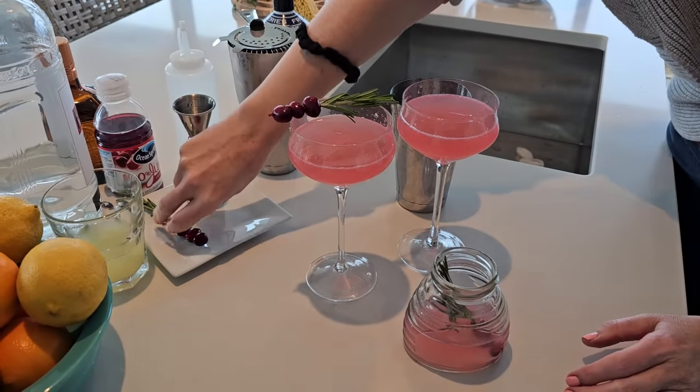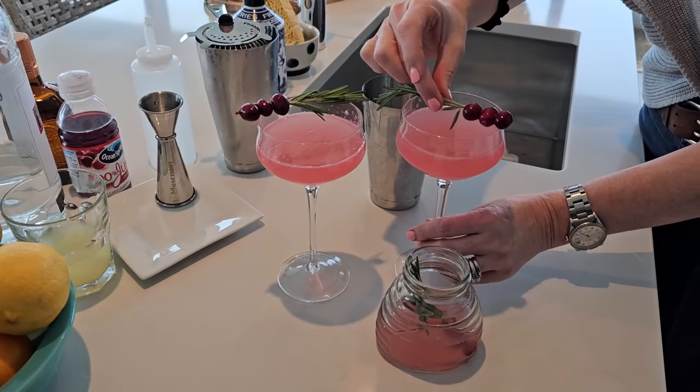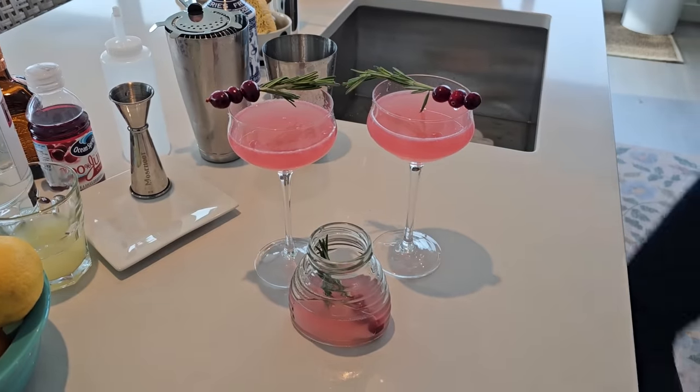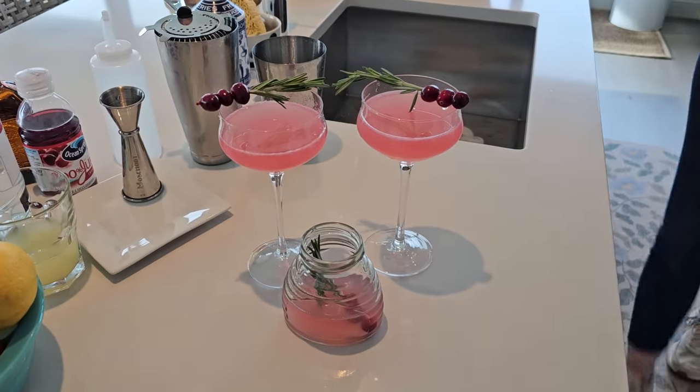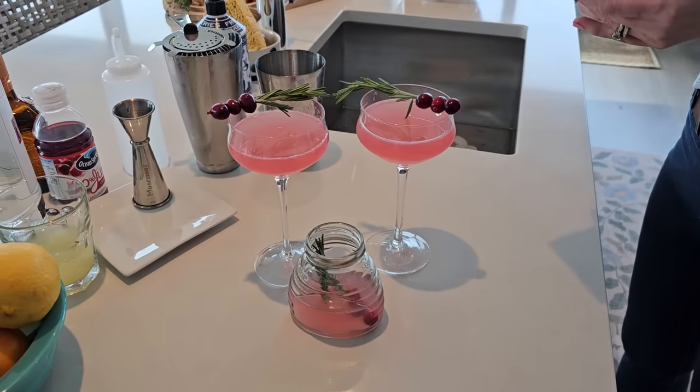I got that from Bar Hill Gin in Vermont — their gin is distilled with honey. I went there and they were making these pre-mixed cocktails. They're supposed to be White Christmas Cosmos, but they're just regular Cosmopolitans. They look delicious.